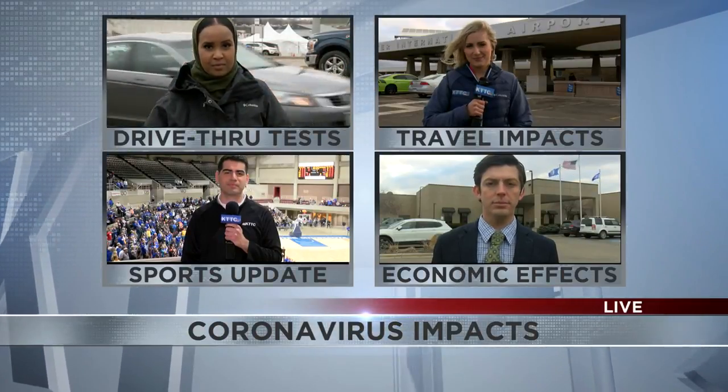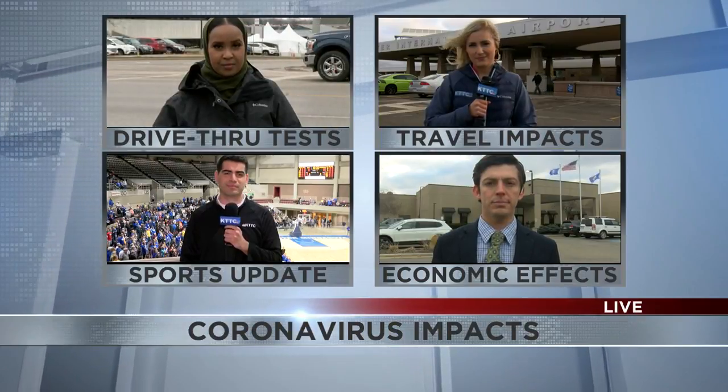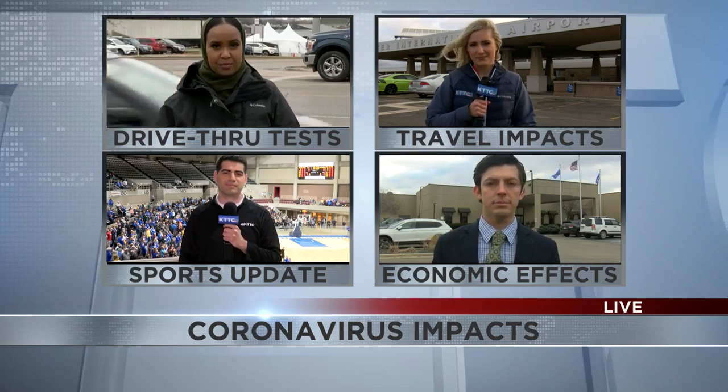Team coverage of how this global pandemic is impacting you here in Southeast Minnesota. Our Uba Ali checked into how testing works at the new drive-up locations if you are feeling symptoms.